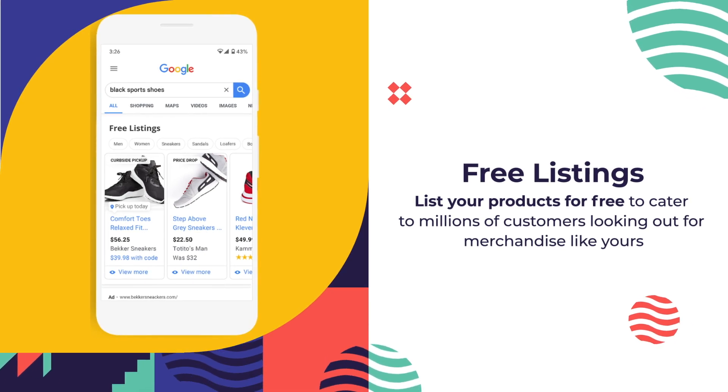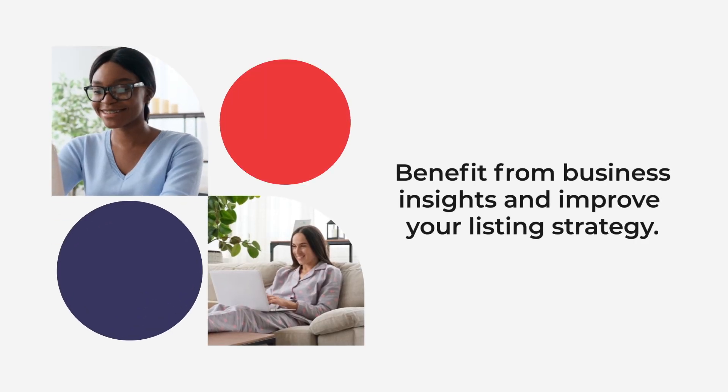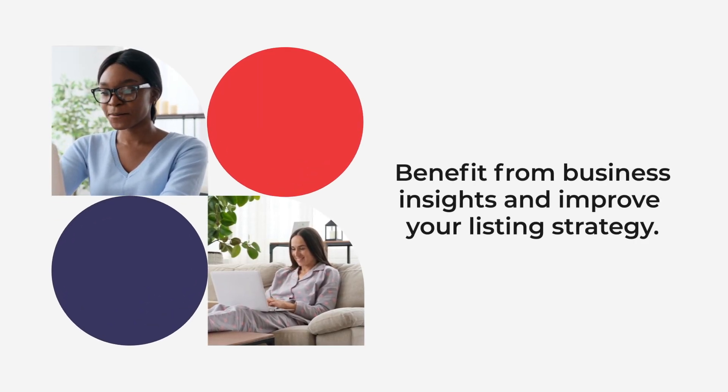Customers looking out for merchandise like yours. Benefit from business insights and improve your listing strategy.